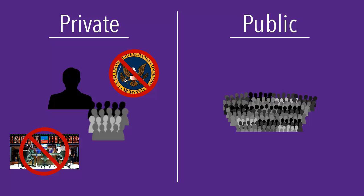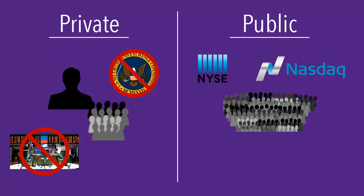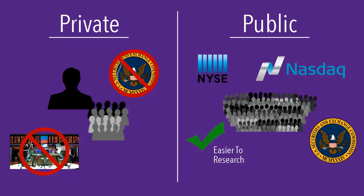A public company is owned by many individuals who have purchased company stocks. These stocks are available to the general public and can be found on an exchange like the New York Stock Exchange or NASDAQ. Public companies are required to file a variety of documents with the SEC, such as a 10K and an 8K. Access to these documents allows stockholders to make good decisions about their investment in the company. The public availability of company documents also makes it much easier to research public companies than private companies.